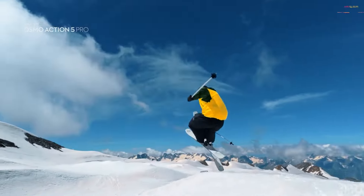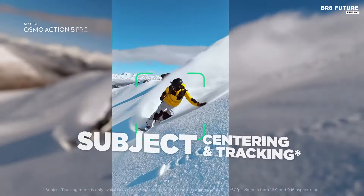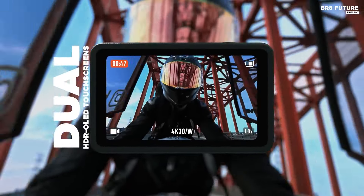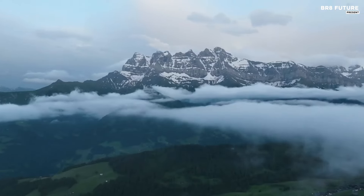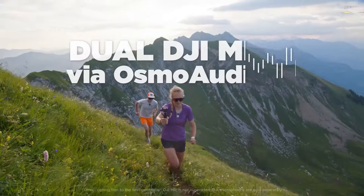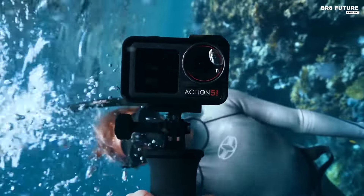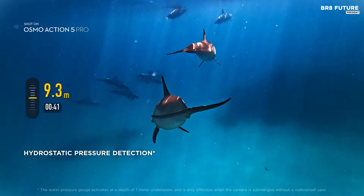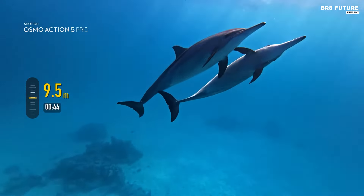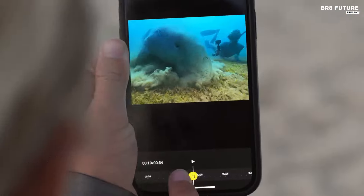The 1770 MHz battery provides substantial longevity for extended shoots. The Osmo Action 5 Pro excels in various environments thanks to its wider operating temperature range and user-friendly design, featuring clear front and rear touchscreens. Dynamic range and detail in test footage are commendable, although low-light performance may fall short compared to competitors. However, the inclusion of DJI's Super Night Mode enhances night shooting capabilities. With its reliable video stabilization and seamless integration with the DJI Mic 2 for quality audio, the Osmo Action 5 Pro emerges as a top contender for those seeking a dependable and cost-effective action camera.